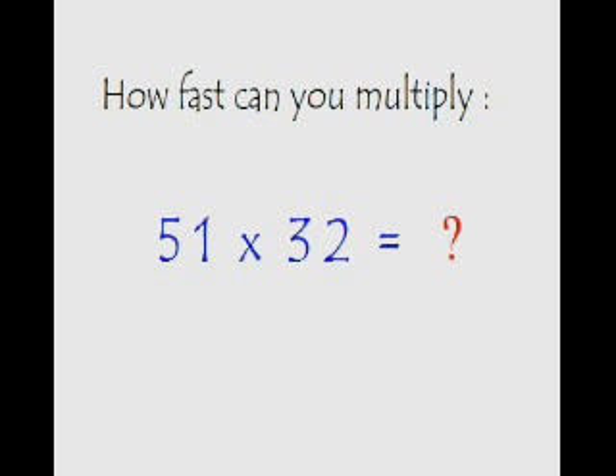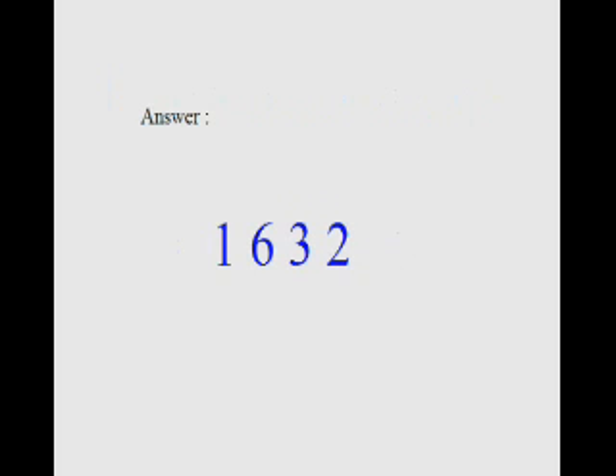How fast can you multiply 51 with 32? You have five seconds — your time starts now. The correct answer is 1632. Now let's quickly see the usual way of doing it.